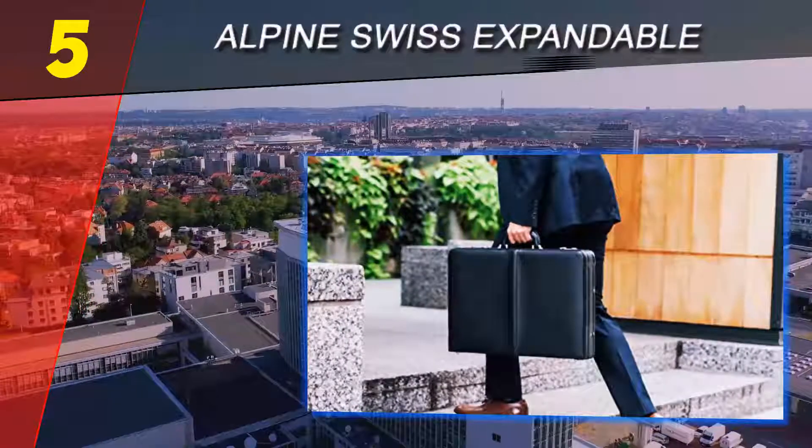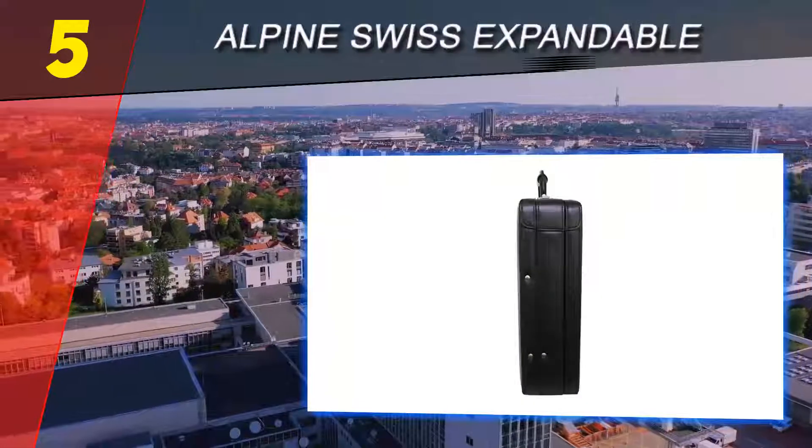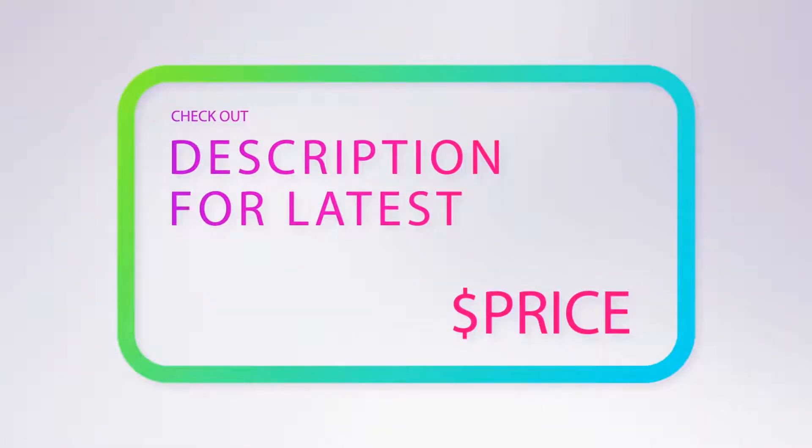The briefcase is made of genuine leather and measures 19 x 14 x 4 inches, but can be expanded an additional inch for increased storage. For more information and pricing, check out the product links in the description underneath the video.